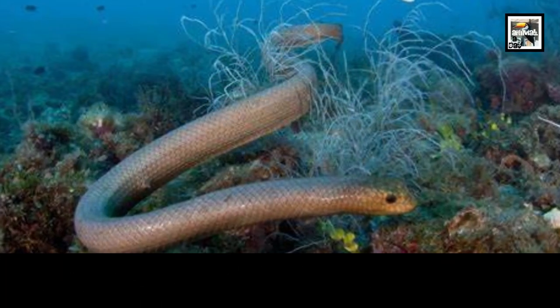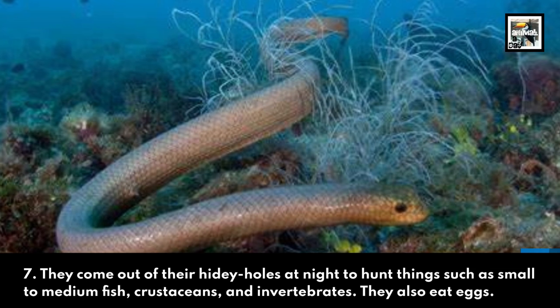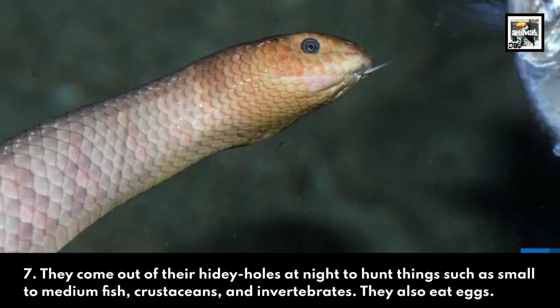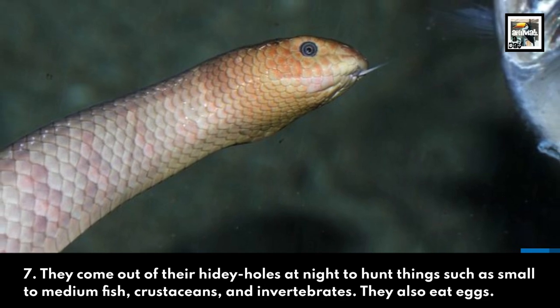7. They come out of their hidey holes at night to hunt things such as small to medium fish, crustaceans, and invertebrates. They also eat eggs.